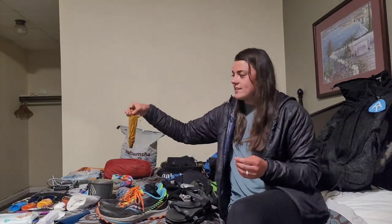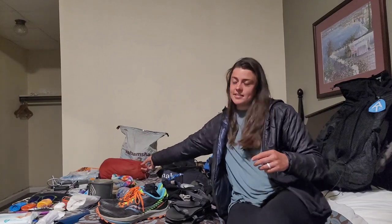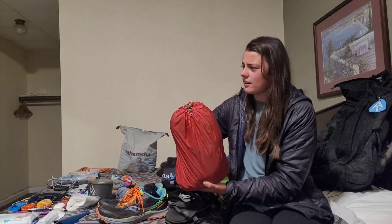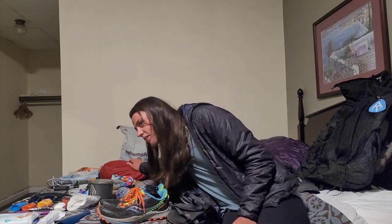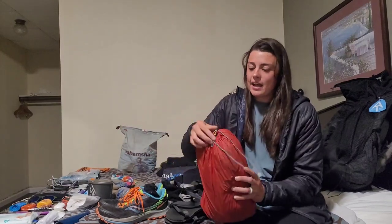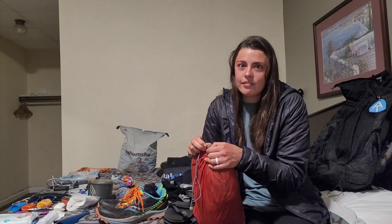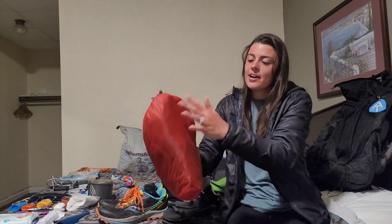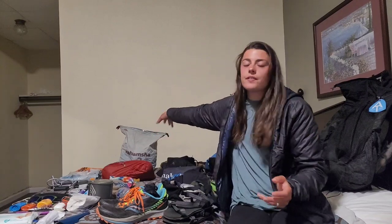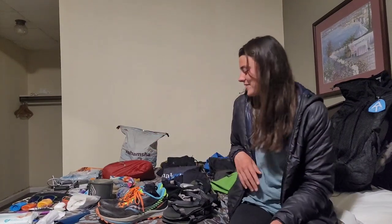Next I have six tent stakes in a bag from Big Agnes, and this is my tent — the Duplex from Z-Packs. I got a new stuff sack for it because the clip on the old Z-Packs bag fell off and my tent kept opening when hung on the side of my backpack. I got this new bag at a gear shop in Daleville, Virginia. Next I have my food bag from Hilltop Packs — it's a custom food bag with me and Callie on it, which is really nice.